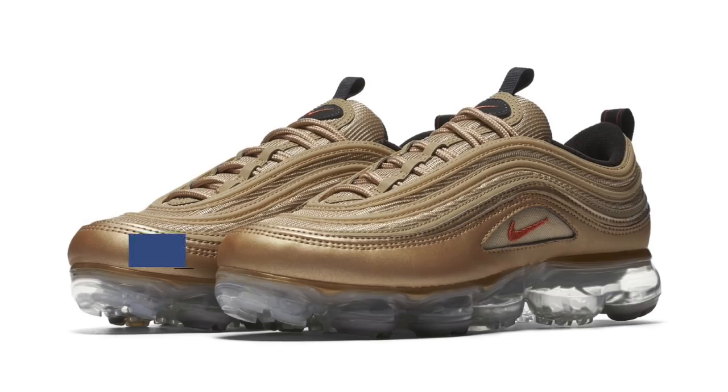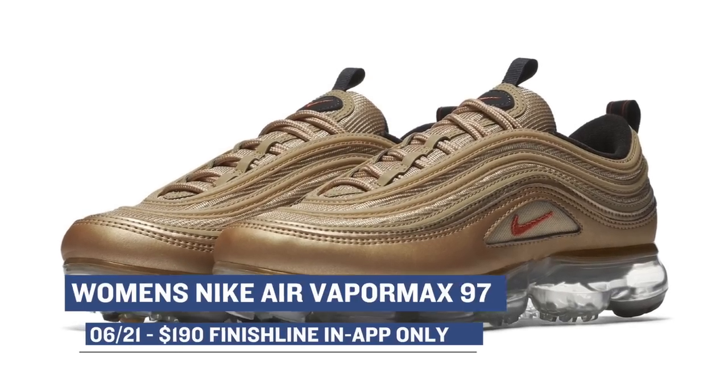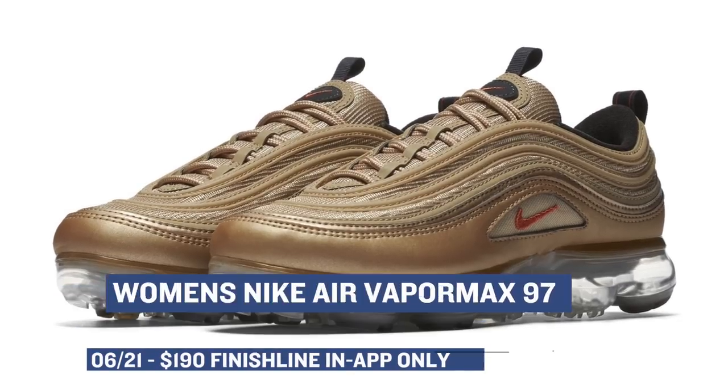Keeping with the exclusive vibes, the Nike Air VaporMax 97 for women is also dropping today, and it will be available in a Blur and Vintage Coral colorway. Those will cost you $190, and they will only be available in the Finish Line app, so remember that.